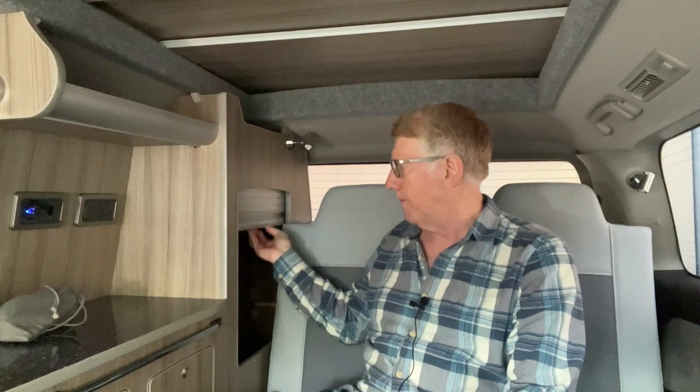You can see a cupboard here with what they call a tambour door, and there is some decent space inside. I've watched a few of these videos done by campervan conversion companies, and when they show you the cupboards they tend to just flash past them. So Julian is going to open this drawer so you can actually see it clearly.